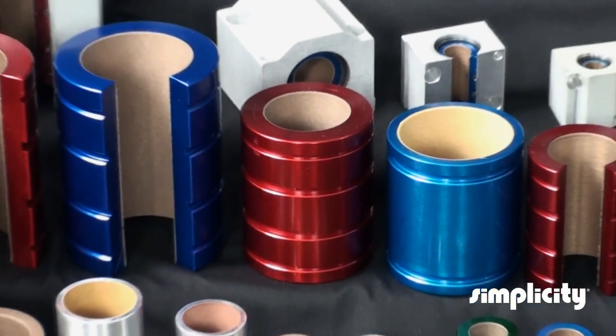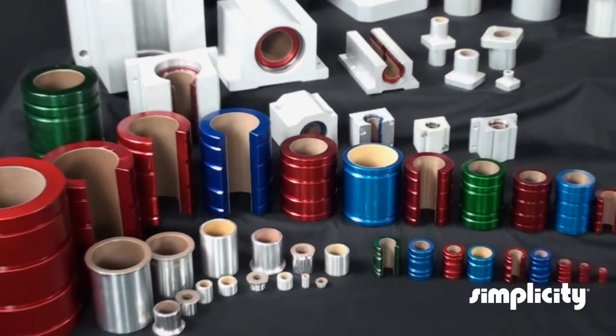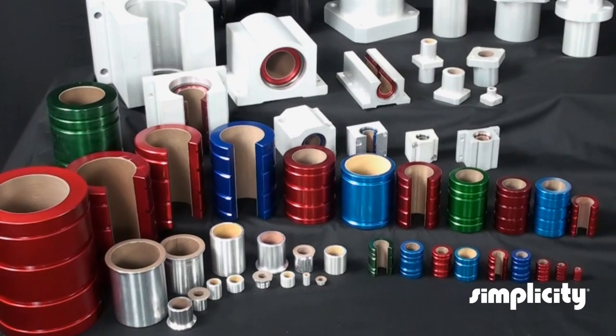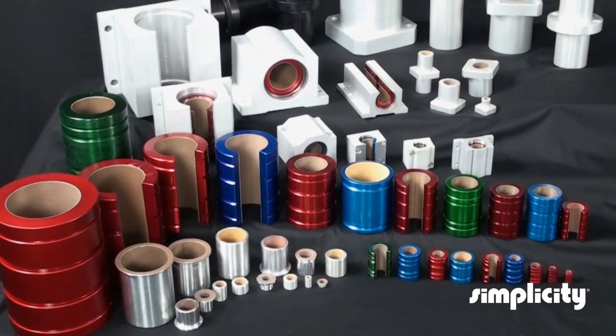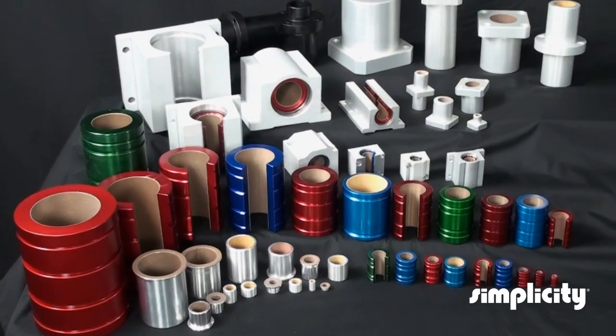Today, the Simplicity line of self-lubricating bearings has grown to include standard inch, isometric, and JIS metric sizes, sleeve and flange bearings, along with a variety of pillow blocks, die sets, and other types of flanged housings.